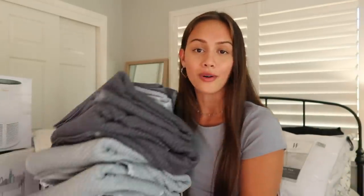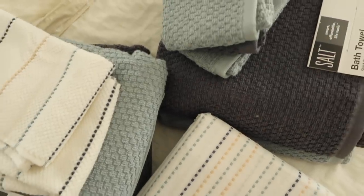I also got each of us two washcloths that match the colors, so our towels don't get mixed up, but it'll also look good in our bathroom. I got these towels to match my shower curtain, and they had so many color options that you could match them with anything — I wasn't expecting it to match as well as it did.